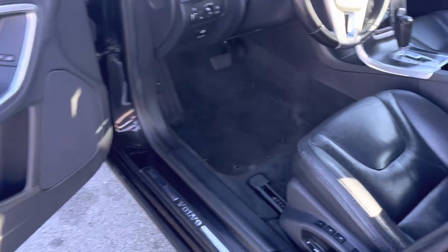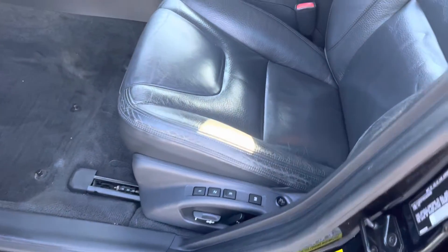Zachary, Volvo is ready to go. As you can see right there, you got memory seats, no rips, no tears in this leather.